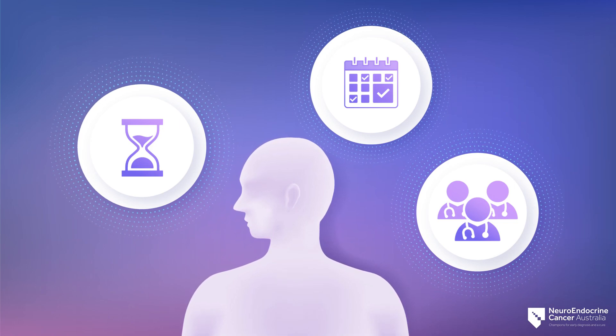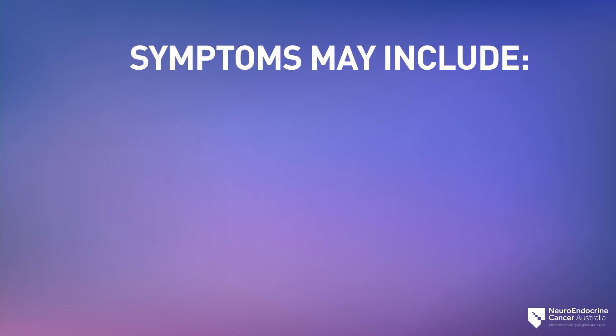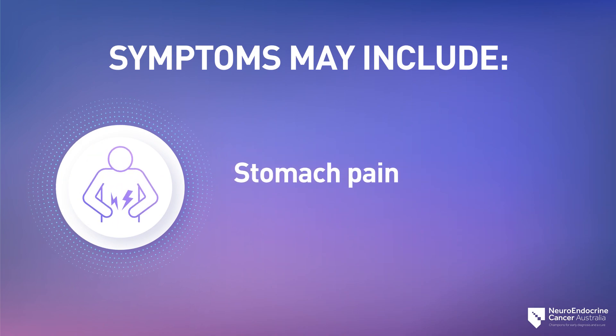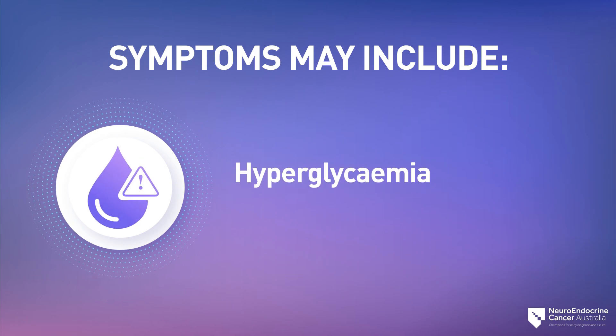Depending on where the neuroendocrine tumor is growing in the body, a person could experience the following symptoms or signs: flushing of the face, rapid heartbeat, nausea, stomach pain, wheezing, and hyperglycemia — which is a high level of glucose (sugar) in the blood — causing frequent urination, increased thirst, and increased hunger.